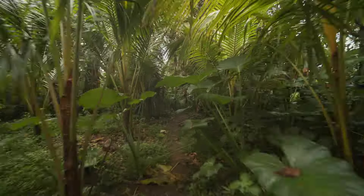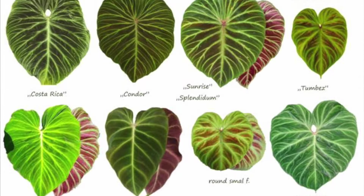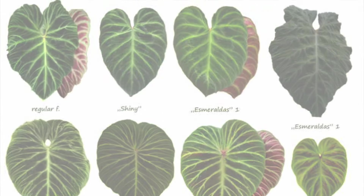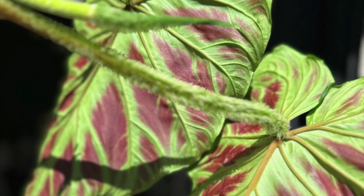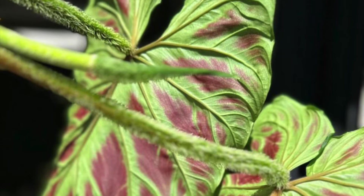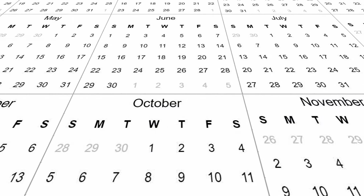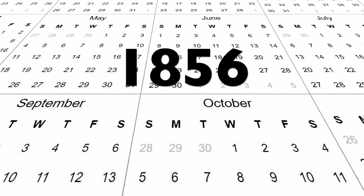Due to the species' wide range, it can vary in appearance quite a bit. To better understand this popular aroid, we'll need to take a step back in time, all the way to 1856.